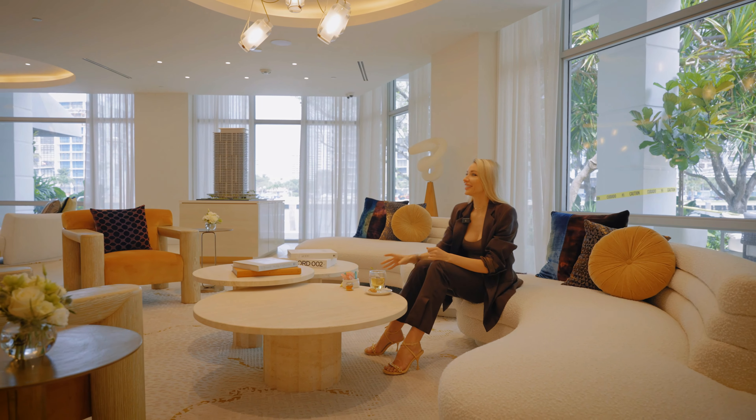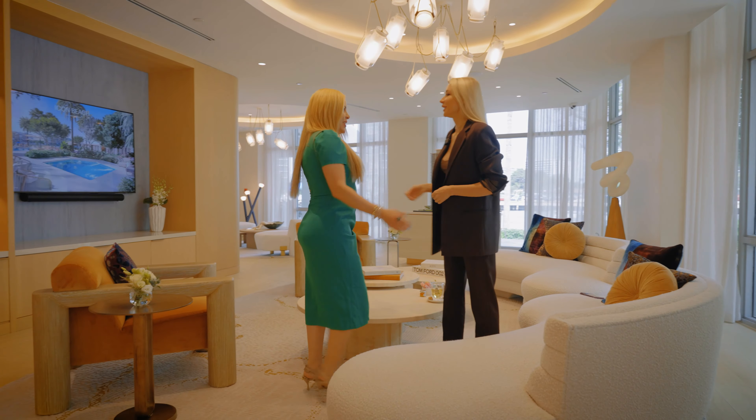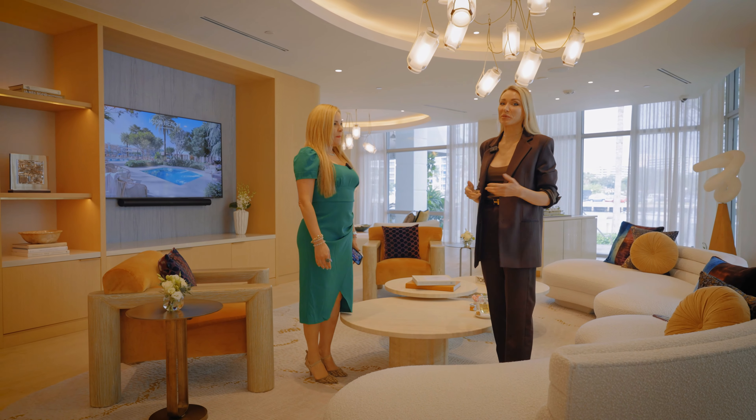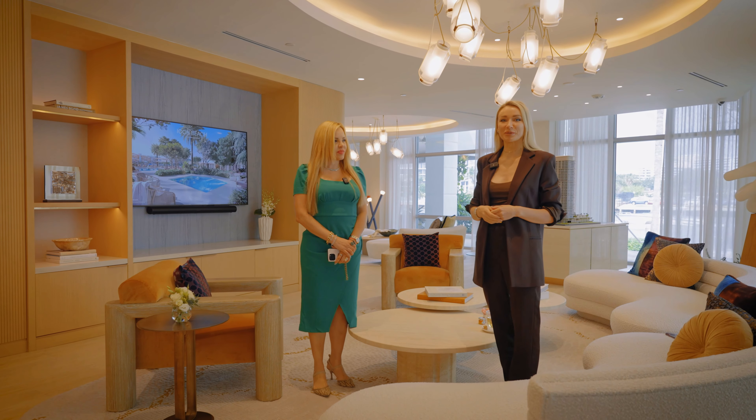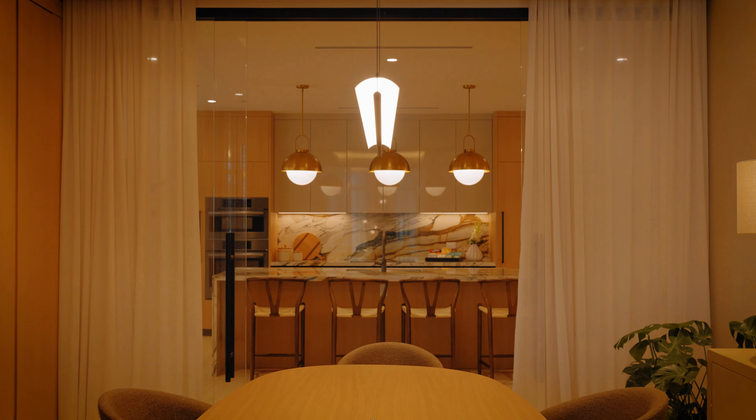Hi Katia, how are you? Welcome to Icon Beach. Thank you so much — a pleasure to see you again. I'm super excited to share this gorgeous project with my audience. Great, I'm happy you came because we just started this new amazing project in Hollywood that is in tremendous growth.